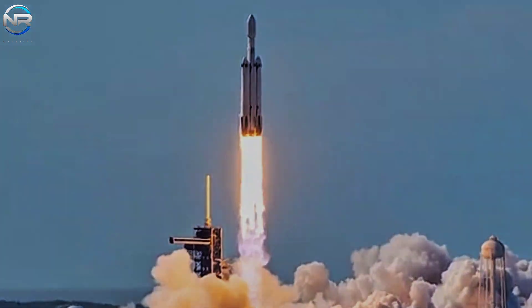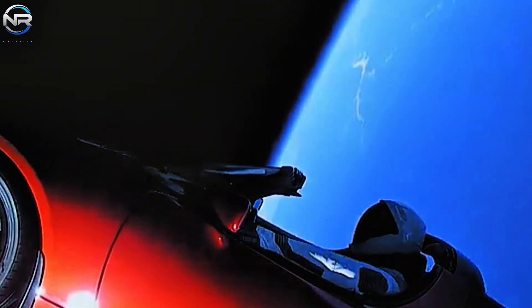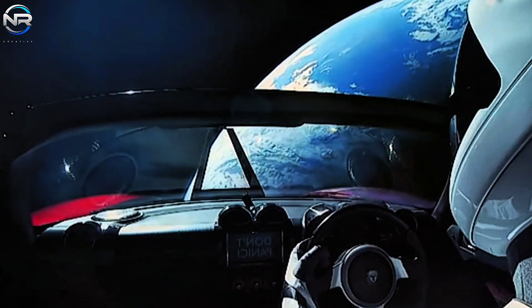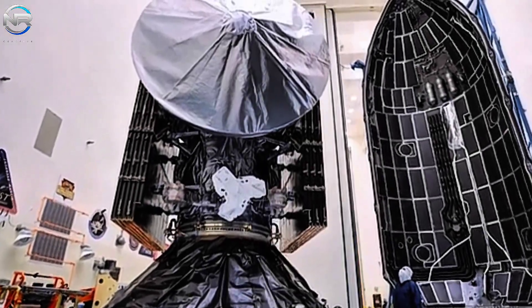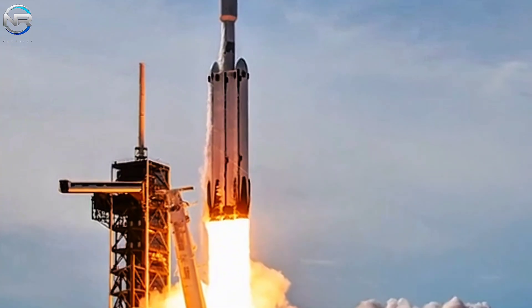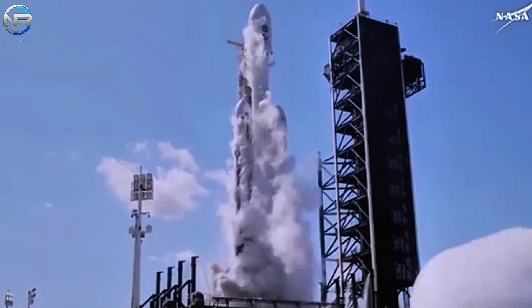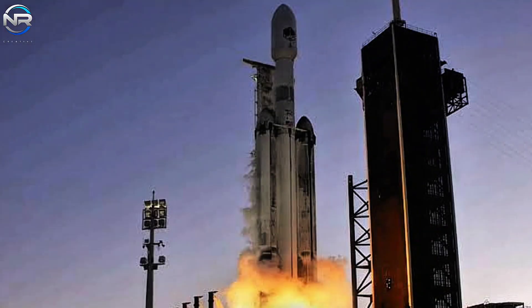Who could forget the incredible maiden flight — a historic moment when a Tesla Roadster, piloted by Starman, was launched into orbit? The event represented more than just a marketing success; it was a powerful demonstration of confidence in SpaceX's engineering prowess. Falcon Heavy has since successfully deployed critical payloads for the U.S. military, placed large commercial satellites into geostationary orbit, and launched scientific expeditions. Notable accomplishments include supporting NASA's Psyche mission, currently en route to a metal-rich asteroid, and preparations for an upcoming mission targeting Jupiter's moon Europa. Every Falcon Heavy launch to date has been a success, cementing its reputation as one of the most reliable heavy-lift rockets in operation.